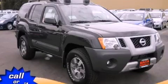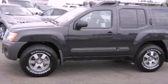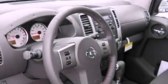This is a brand new 2012 Nissan Xterra ready for the trail. Features include aluminum wheels, traction control and stability control systems, cruise control, a CD player, and a leather wrapped steering wheel.